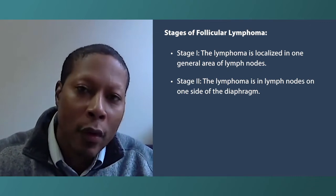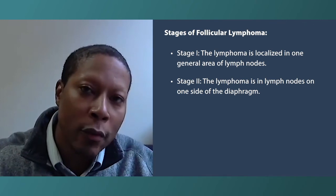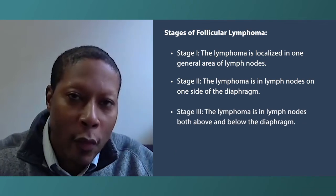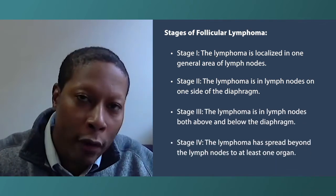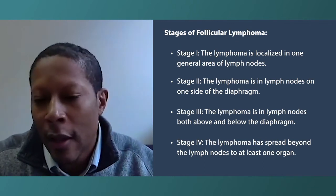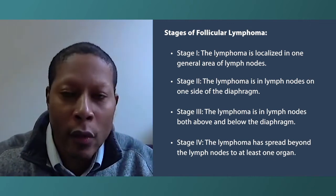If it's all on one side it's stage two. If you have disease both above and below the diaphragm, you're considered stage three. Stage four indicates that you either have an organ involved with a non-adjacent lymph node — for example, a spot in your liver and a lymph node in the neck — or if your bone marrow is involved.